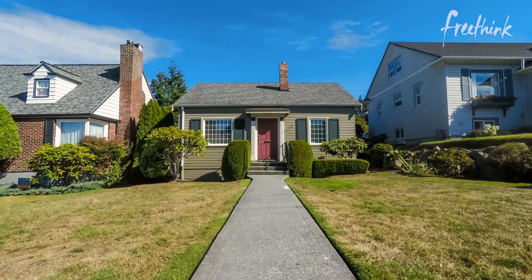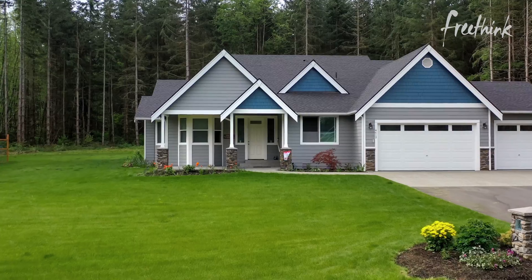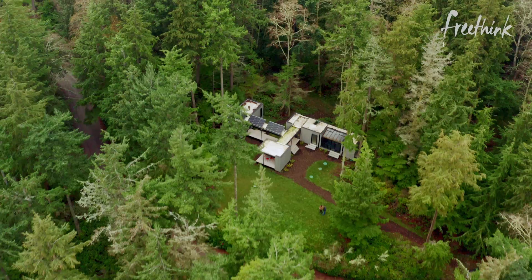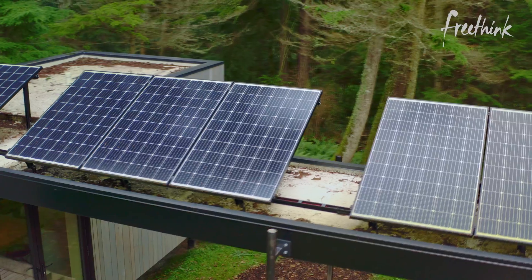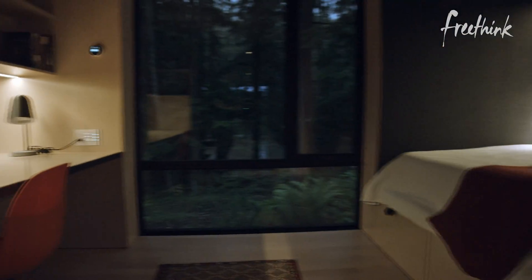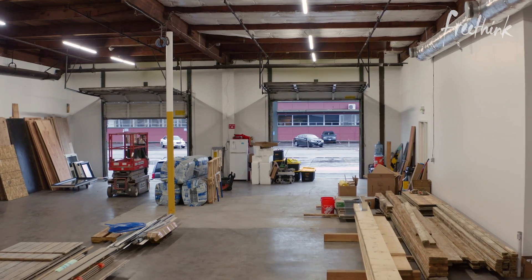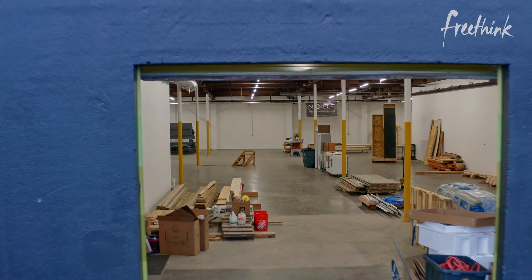You probably don't realize it, but buildings account for 40% of our carbon emissions. But the technology exists to make our homes carbon neutral or even carbon negative — like this house. This building uses about 90% less energy than a typical building. This isn't just an energy efficient home; it represents a new way of building homes: a kit of parts that you assemble on site. This means that appealing, sustainable homes could soon be faster to build and more affordable than traditional construction.